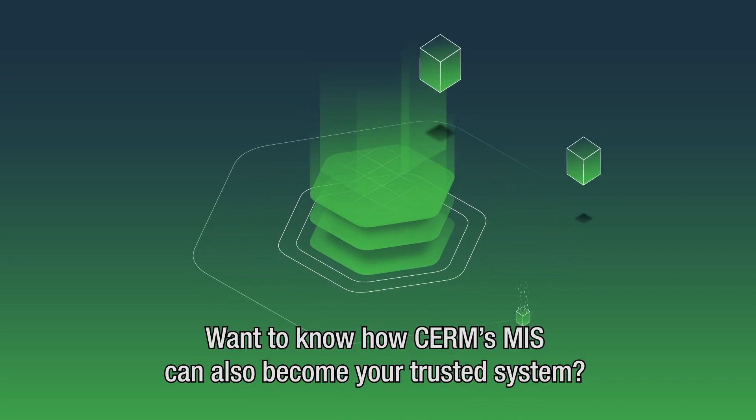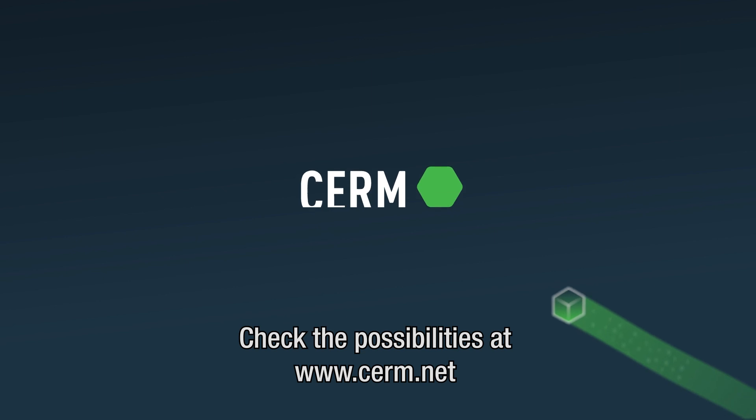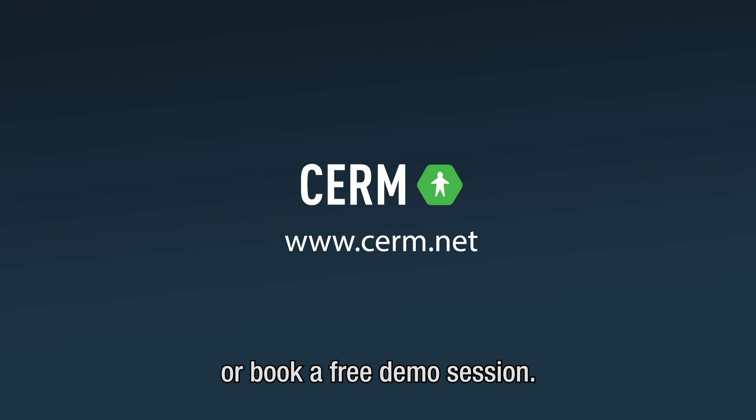Want to know how CIRM's MIS can also become your trusted system? Check the possibilities at www.cirm.net or book a free demo session.